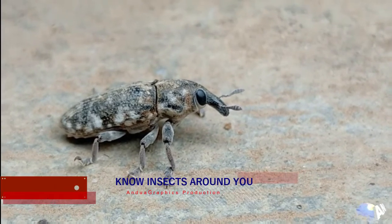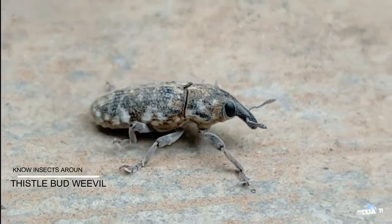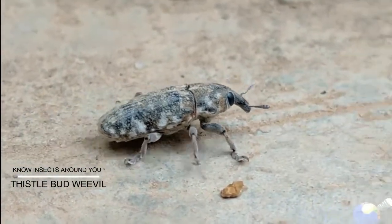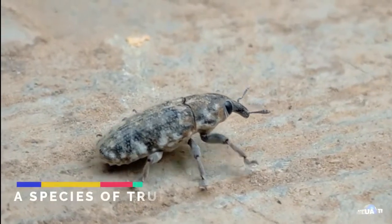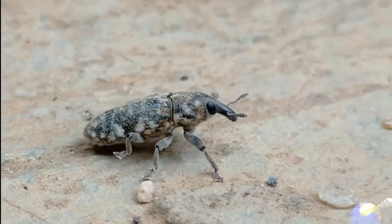Hey guys, today I have another documentary here. With me here is a thistle butt weevil — it's a species of true weevil. As you can see, it is actually moving. It is grayish in color. These types of animals tend to survive anywhere.